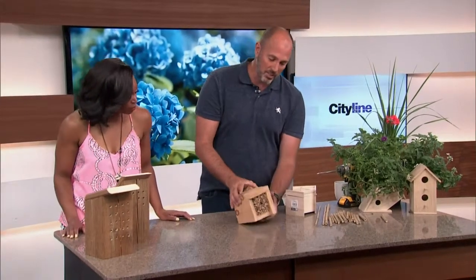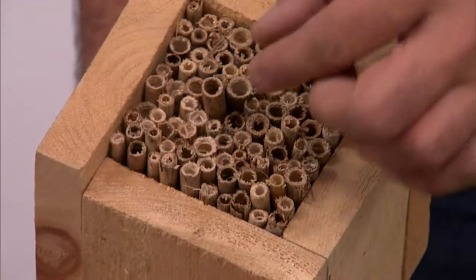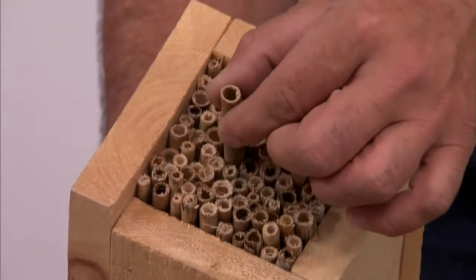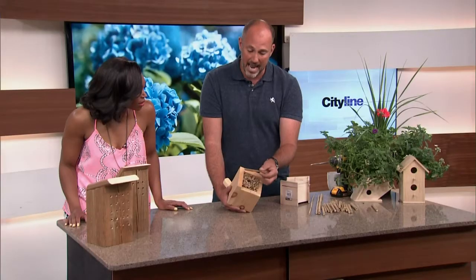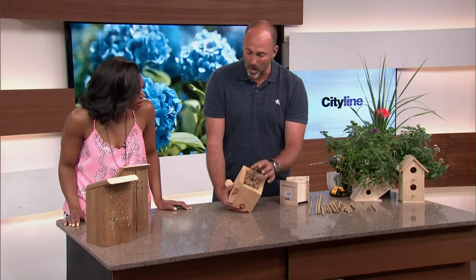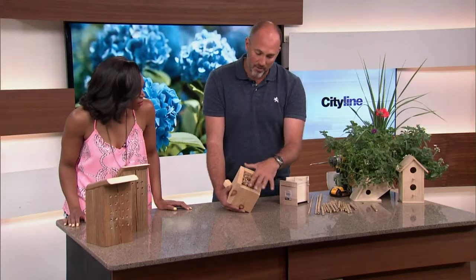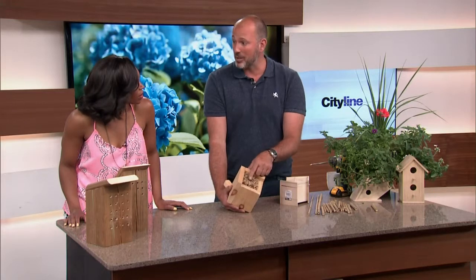The mason bees go back into those holes and lay their larvae. So that's what you're trying to create. This is a simple little house and a perfect example of what mason bees look for. These are just cardboard tubes, and the mason bees will actually lay an egg and close up the end so birds can't get in. This is how they will spread — they will fill each one of these with eggs and each one will turn into basically a hatchery.